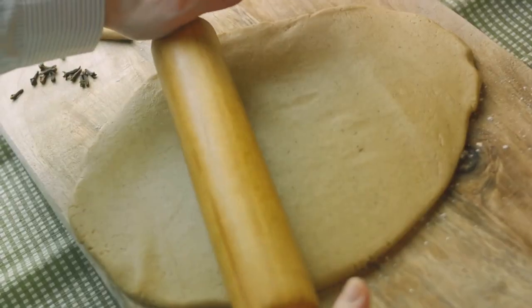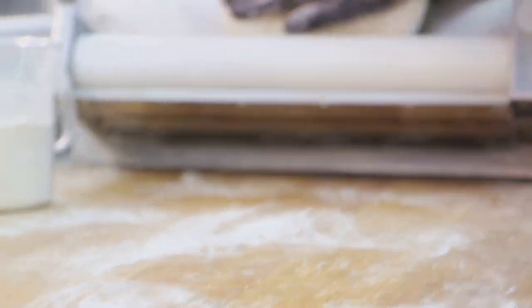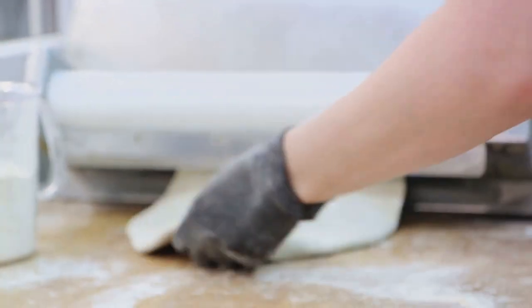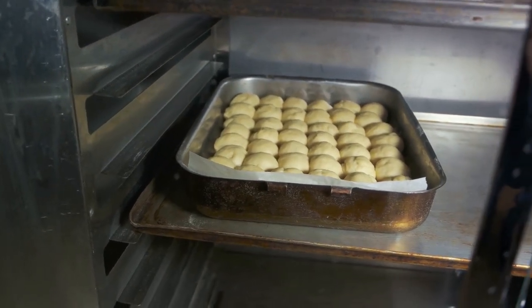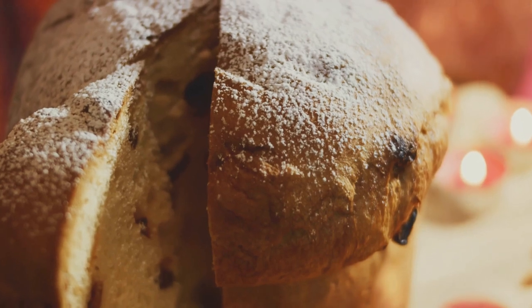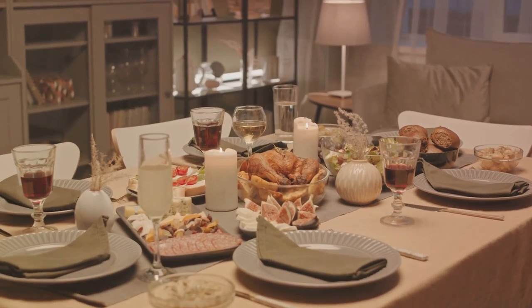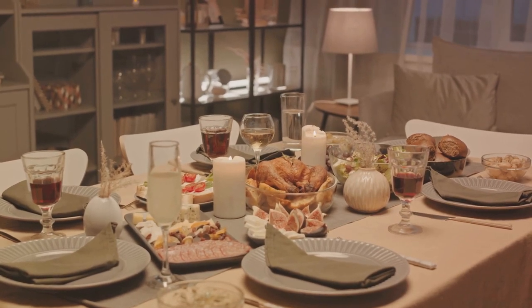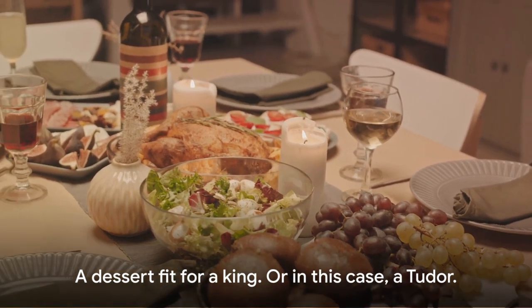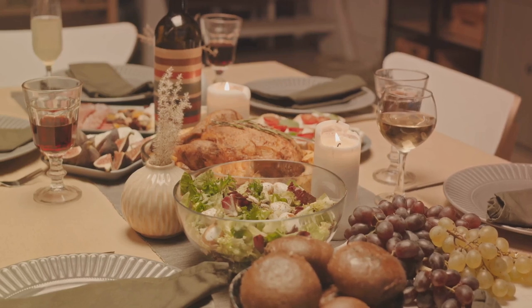To make Marchpane, start by blending the ground almonds and sugar together. The rosewater is then added gradually until you end up with a dough-like consistency. This mixture is kneaded until smooth and rolled out flat — traditionally a round or oval shape, though feel free to get creative. The Tudors would have baked it in a slow oven until dry and firm, then applied a glaze of egg whites and rosewater for a shiny finish. For decoration, the Marchpane would be adorned with comfits, dried fruits, or even gold leaf. Historically, Marchpane was a symbol of wealth and prestige, a display of culinary artistry, and a testament to the extravagance of Tudor feasts.